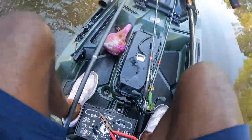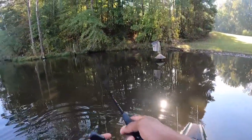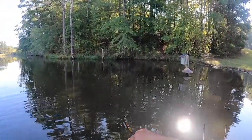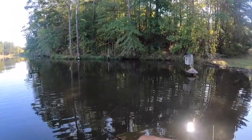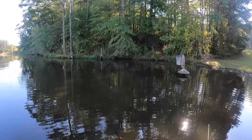I'll make a few more casts with this and then we're gonna swap up to some of the other baits, because there are some baits in the box that I've never used before and I want to see if they'll catch fish too. Who knows — maybe I can catch a personal best today.